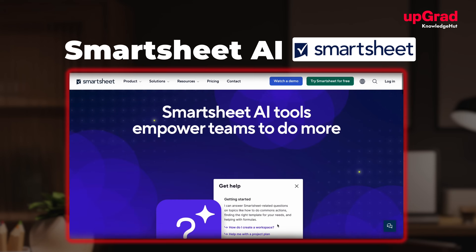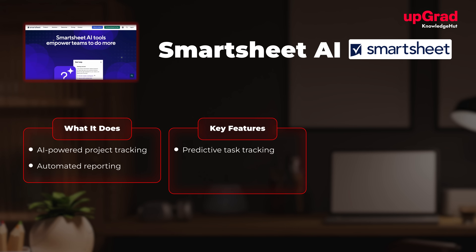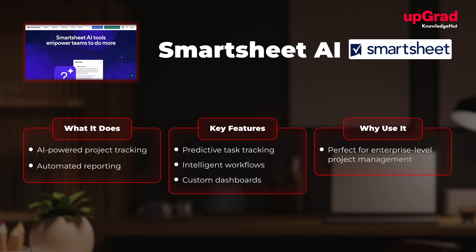At number nine, we have Smartsheet AI. What it does: simplifies project tracking and reporting with AI automation. Key features include predictive task tracking, intelligent workflows, and custom dashboards. It's perfect for enterprise-level project management.